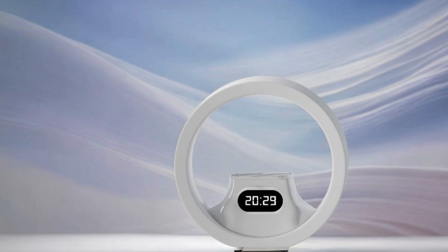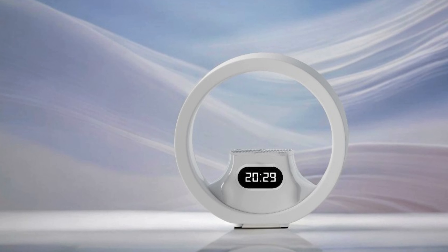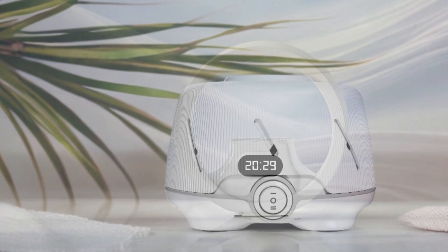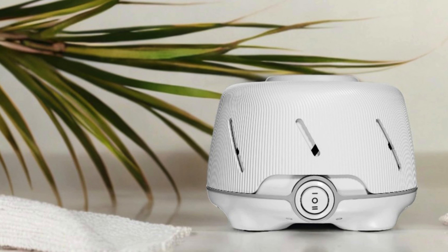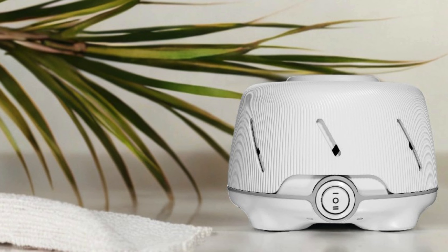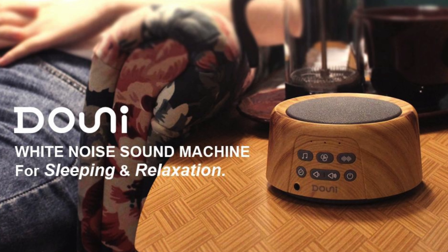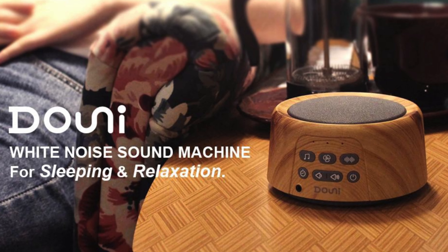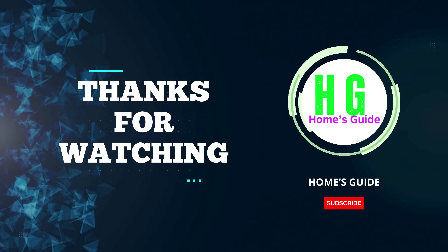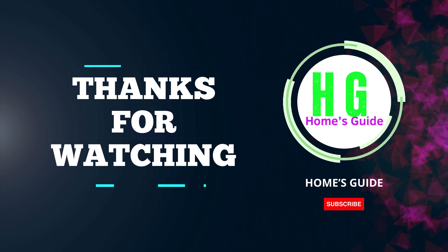In conclusion, a good white noise machine can make all the difference when it comes to improving sleep, focusing, or simply relaxing. Whether you need a soothing sound to drown out distractions, or something to help you unwind, there's a perfect option for everyone. From sleek designs to customizable features, these machines offer a variety of solutions to fit your needs. Thanks for watching, and don't forget to subscribe, like, comment, and share for more update videos. See you in the next one!